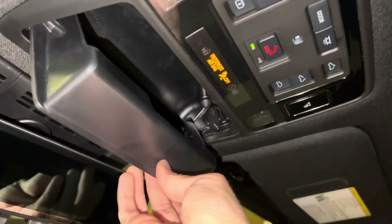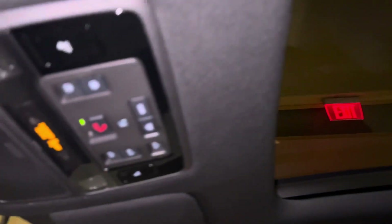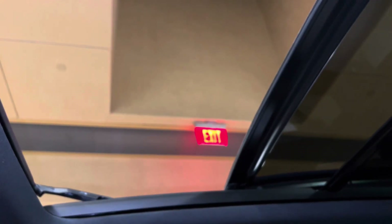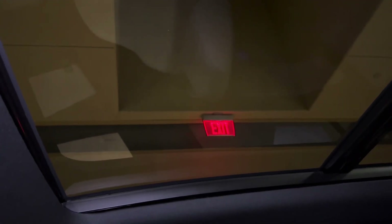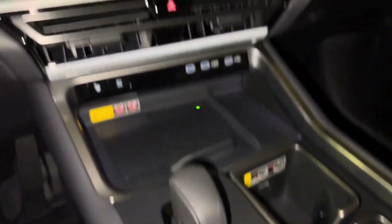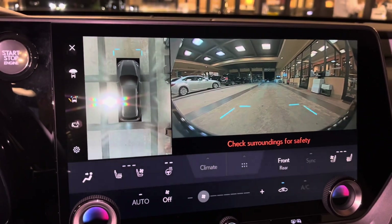Above that, we have our sunglass holder with safety connect and our panoramic moonroof. To slide the shade, go ahead and hold down the switch. To slide the roof open, hold down the other switch. We can also tilt the roof. When engaging the vehicle in drive, we have access to the front view of our surroundings as well as a bird's eye view camera. This camera will stay on when driving under 10 miles per hour.